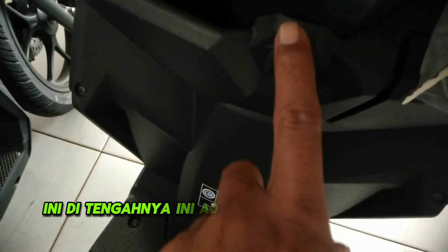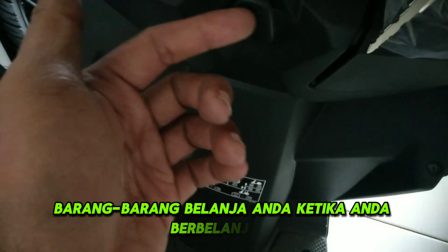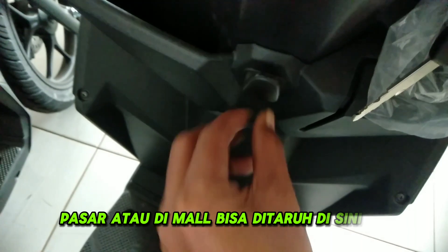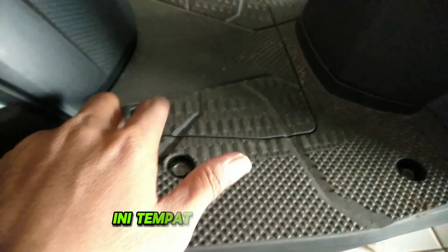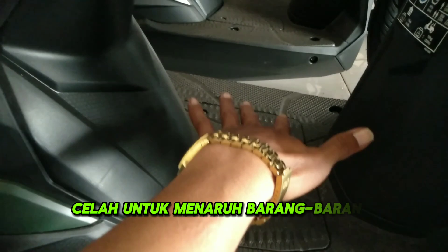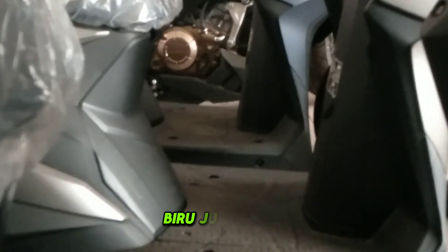Di tengah ada sisi pengait untuk menaruh barang belanjaan ketika anda berbelanja di pasar atau di mal. Setiap warna bentuknya hitam berbahan plastik. Ada tempat aki di sini. Ada celah untuk menaruh barang belanjaan anda. Yang warna silver dan biru juga sama.